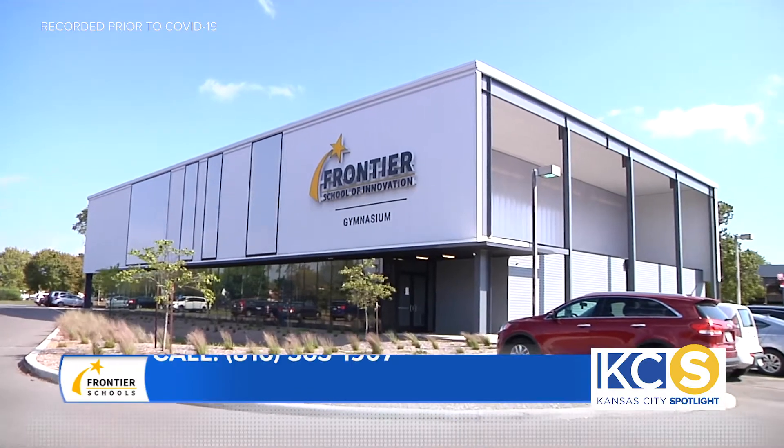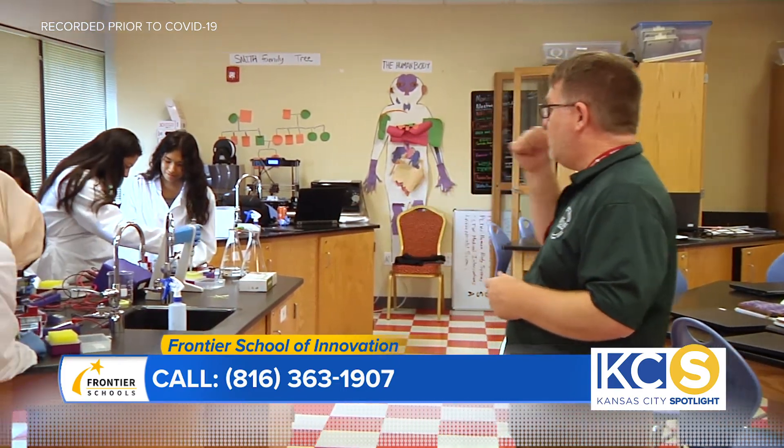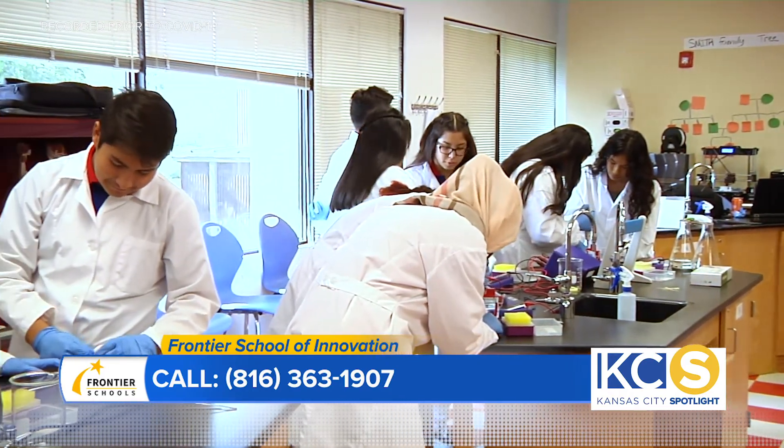Alright, that sounds amazing. What technology are you guys giving students to help out? We have a one-to-one ratio with iPads right now, and we are moving towards Chromebooks. Students will be able to expand on their technology both in person and virtually with the Chromebooks.